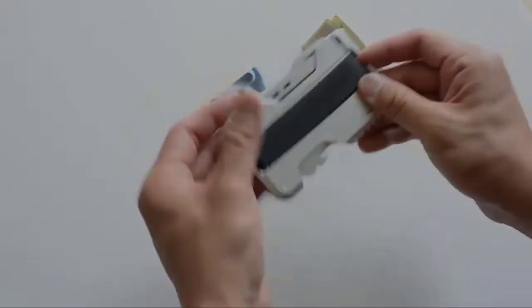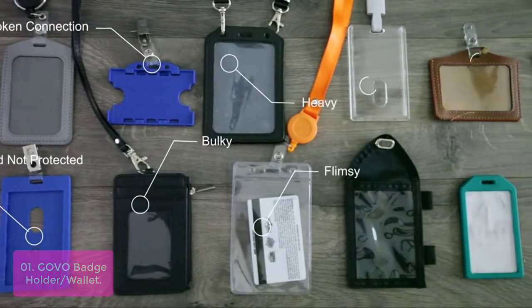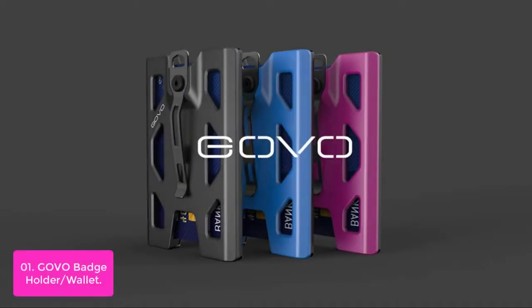Let's get started with the list. Number one: the Govo Badge Holder Slash Wallet. The Govo T4 can be used as a wallet thanks to its four-card capacity. You can carry your credit cards, driver's license, and work ID all in one in this compact holder.